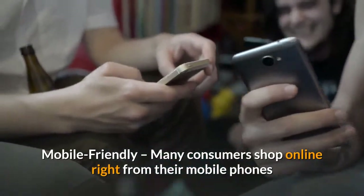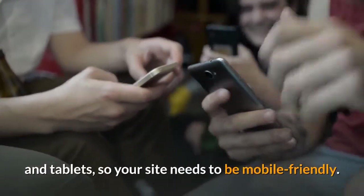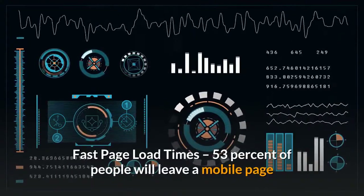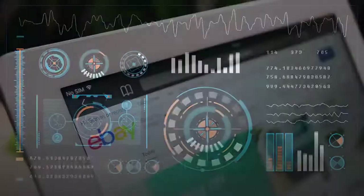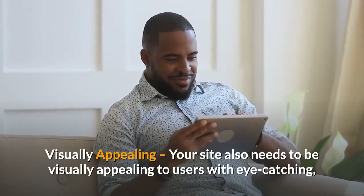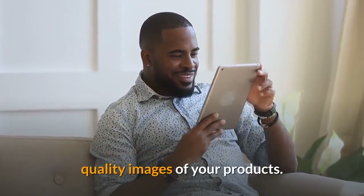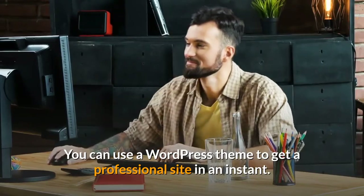Your site also needs to be mobile friendly, since many consumers shop online right from their mobile phones and tablets. Fast page load times matter too — 53% of people will leave a mobile page if it takes longer than 3 seconds to load, so make sure to boost your website speed. Additionally, your site needs to be visually appealing to users with eye-catching, quality images of your products. You can use a WordPress theme to get a professional site in an instant.